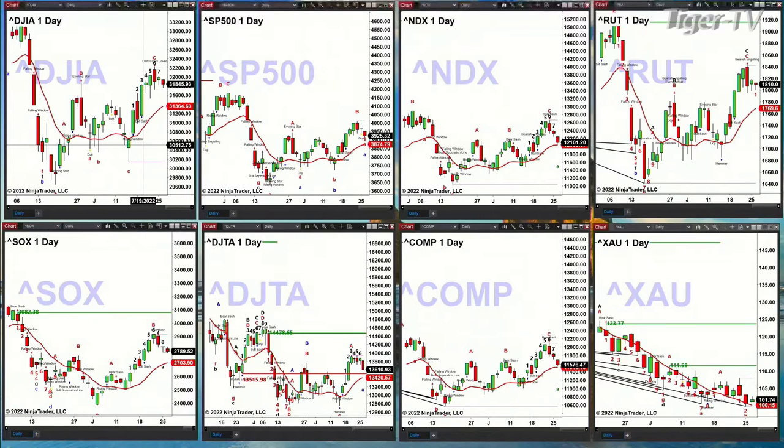The S&P 500 has a similar pattern to the Dow — no confirmed sell the D point pattern or Gartley sell pattern — but price may still pull back in sympathy with what's going on inside the NASDAQ and the Russell, which really isn't doing much. But 3874 would be the level to be watching on the daily timeframe for the S&P as a potential support level.